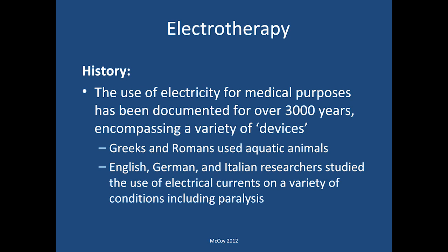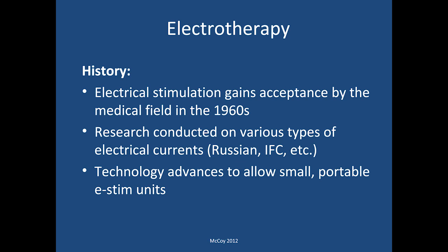The use of electrical energy for medical purposes has been documented for thousands of years, encompassing all kinds of different devices. The Greeks and Romans used different types of aquatic animals to deal with injuries. English, German, and Italian researchers often studied electrical currents on various parts of the body, particularly for conditions like paralysis — all well documented in history. Electrical stim use in the medical profession became far more commonly accepted in the 1960s, with research conducted on various types of electrical currents such as Russian and interferential current. Technology advances over the years have allowed us to use smaller, portable devices, including home-type e-stim units.